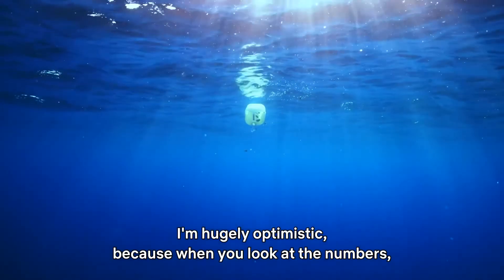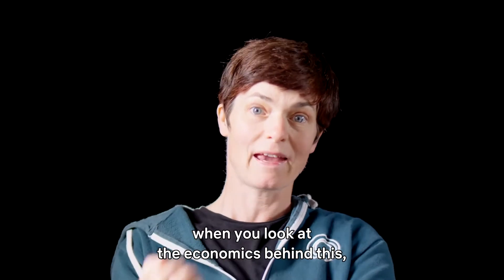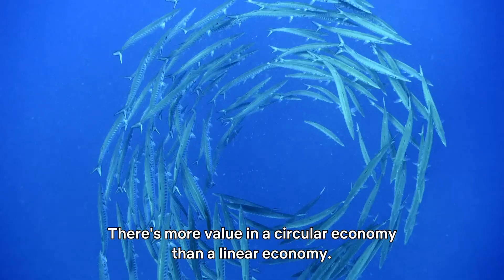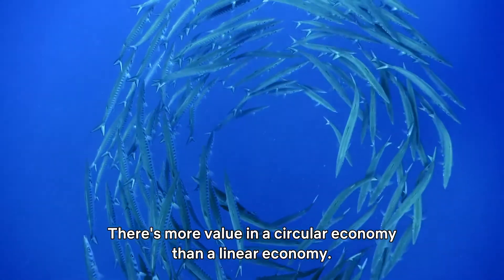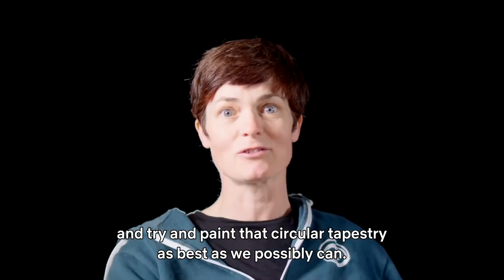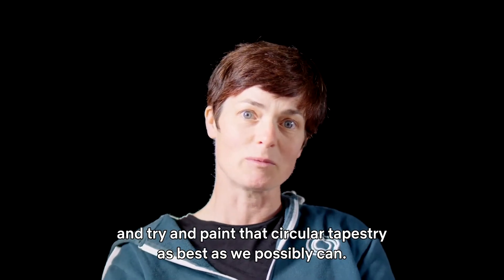I'm hugely optimistic because when you look at the numbers, when you look at the economics behind this, it makes sense to switch to a circular economy. There's more value in a circular economy than a linear economy. Let's work out what circular really looks like and try and paint that circular tapestry as best as we possibly can.